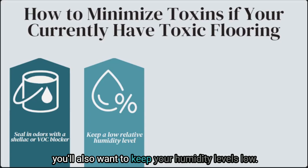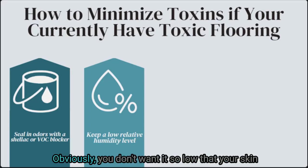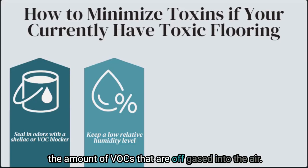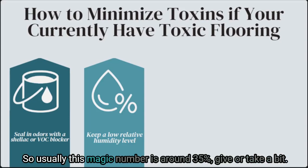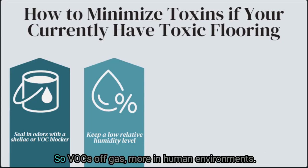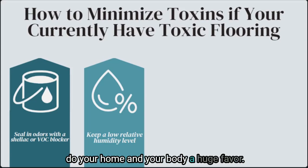You'll also want to keep your humidity levels low — this is my number one rule when trying to reduce VOCs that are off-gassing. Obviously you don't want it so low that your skin and body are suffering, but low enough to reduce the amount of VOCs off-gassed into the air. Usually this magic number is around 35%, give or take. You can use a hygrometer to detect your indoor humidity levels. VOCs off-gas more in humid environments, so following just this small step can do your home and your body a huge favor.